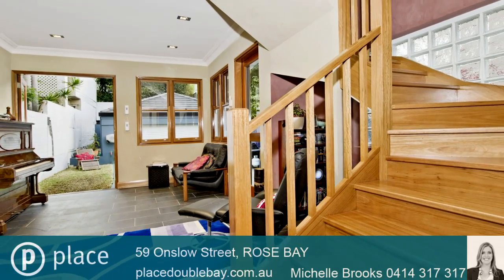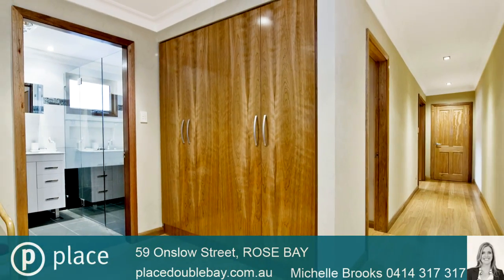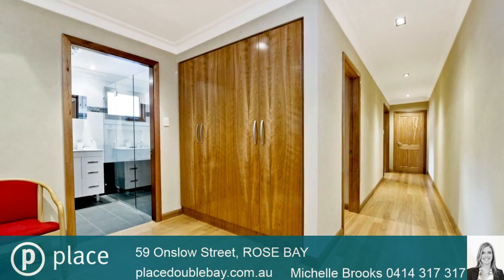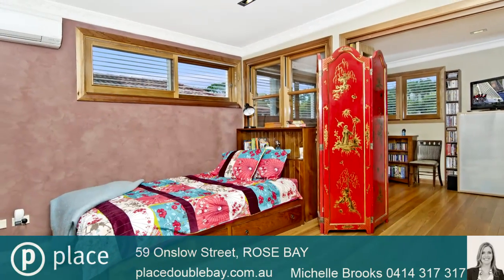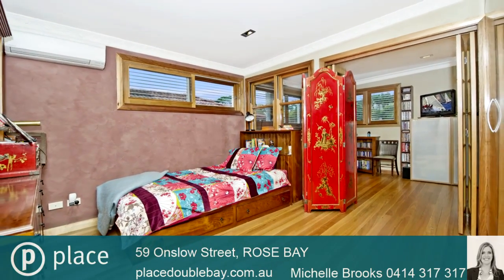Some of its many features include the family-friendly cul-de-sac, private yet convenient location, four double bedrooms plus sunroom, two living areas and separate study alcove, two renovated bathrooms, one on each level.